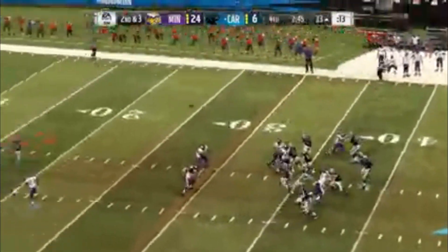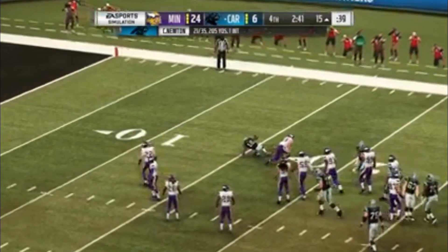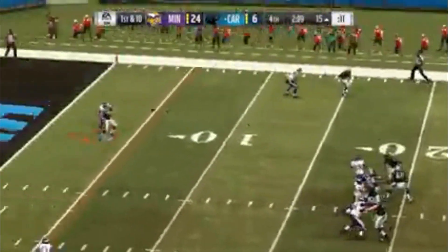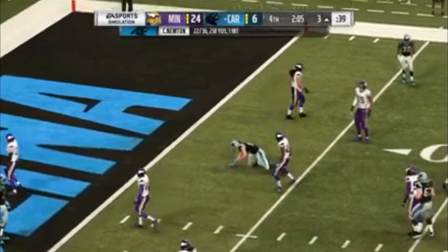This is Newton off the play fake to McCaffrey — he's got a man on the crossing route, that's Moore. Taking it to the 15-yard line before he's brought down. From the red zone now, Newton — Olsen gets too much space. That is caught inside the five. Another nice gain, 13 yards.